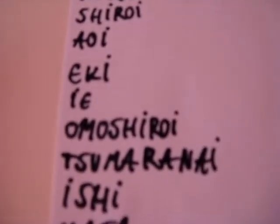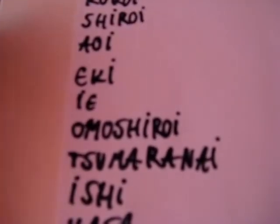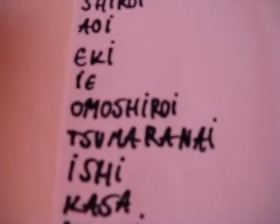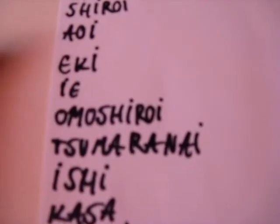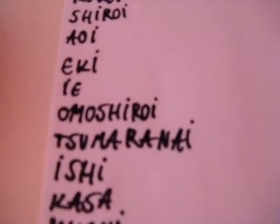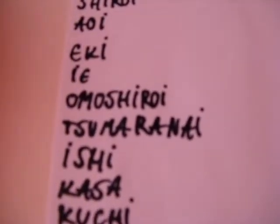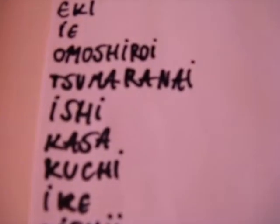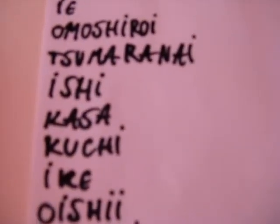Eki is station, as in subway station, tram station, and any other station. Ie is house. Omoshiroi is interesting. Tsumaranai is uninteresting. Ishi is rock. Kasa is umbrella.